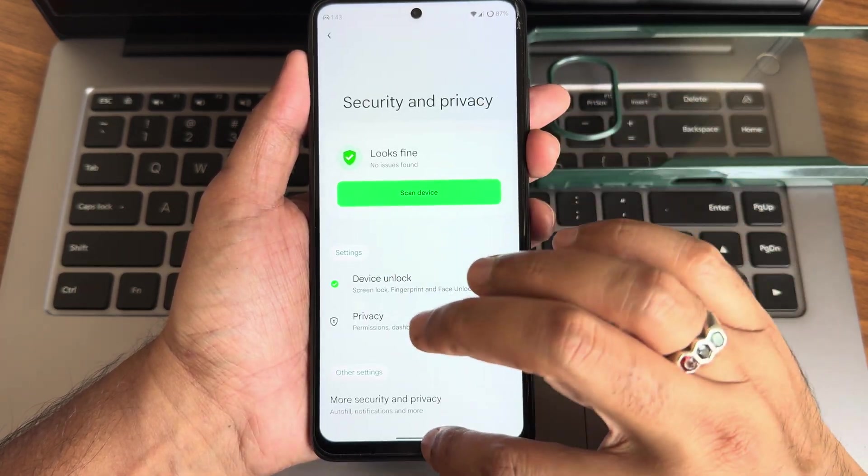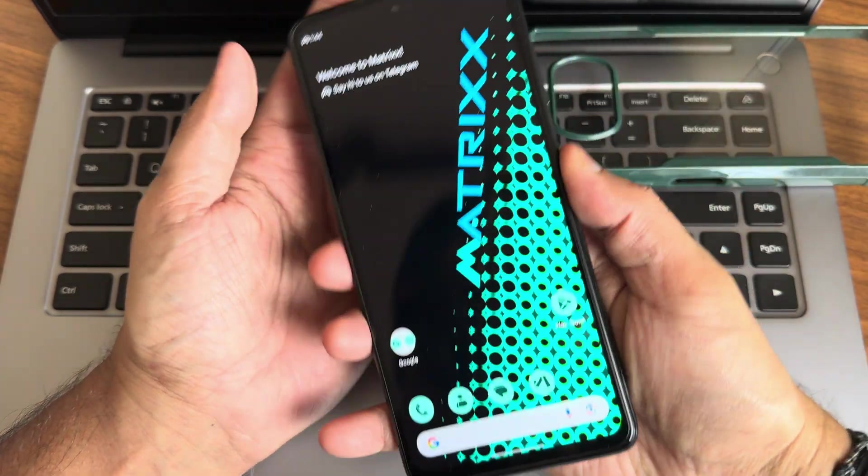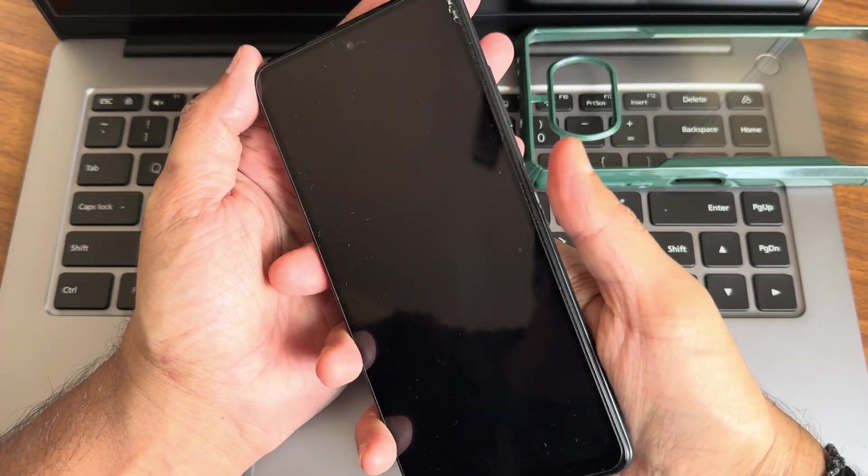For security and privacy you get both face and fingerprint unlock, and app lock is also available. Let's check the fingerprint unlock speed.